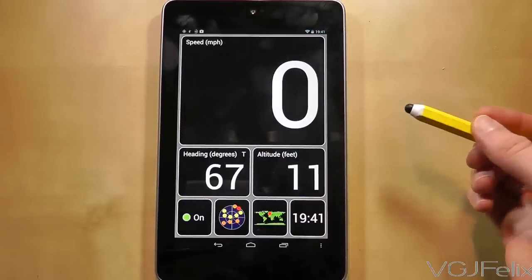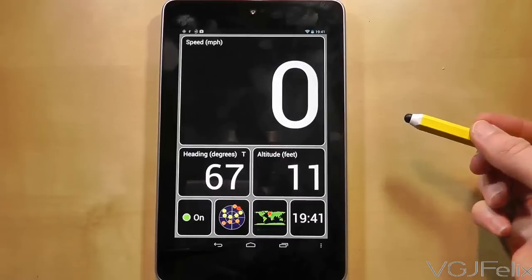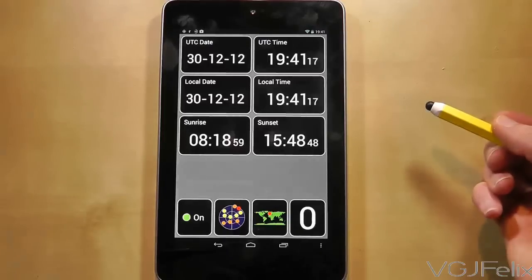The third screen is handy for when you're on the move and displays speed, heading and altitude. As you can see, my desk isn't particularly fast these days. And the final screen lists the local time as well as sunrise and sunset times.